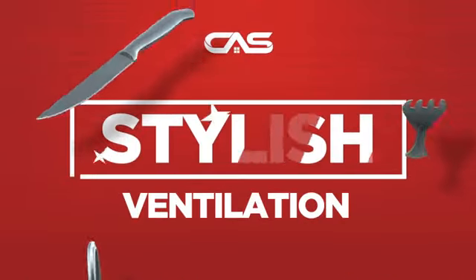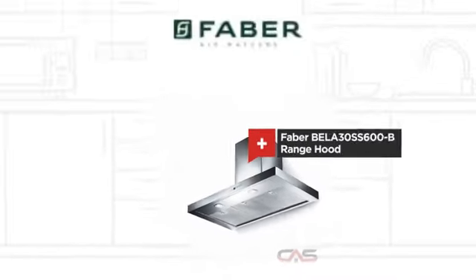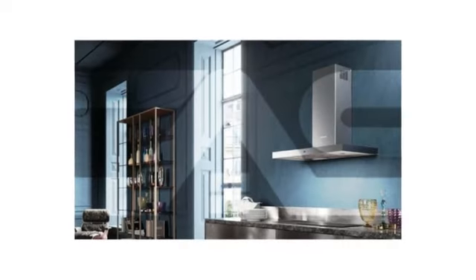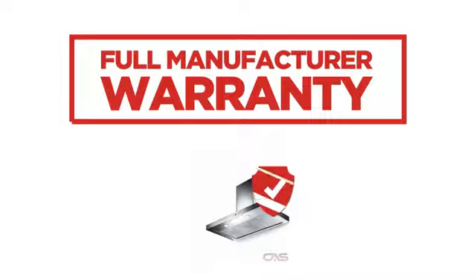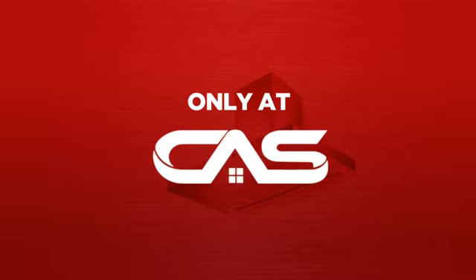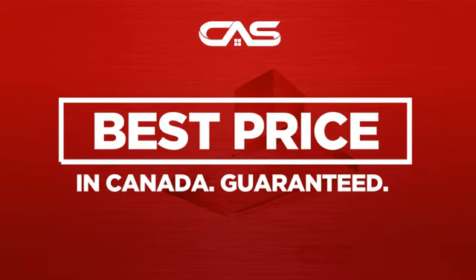Need a stylish ventilation system? Try this design from Faber. Backed with a full manufacturer warranty and only at Canadian Appliance Source, you get this ventilation system at the best price in Canada.